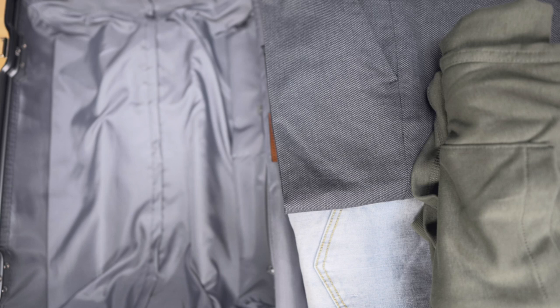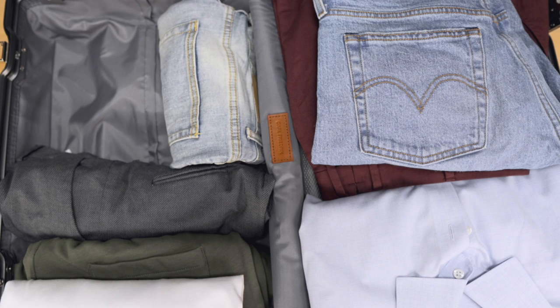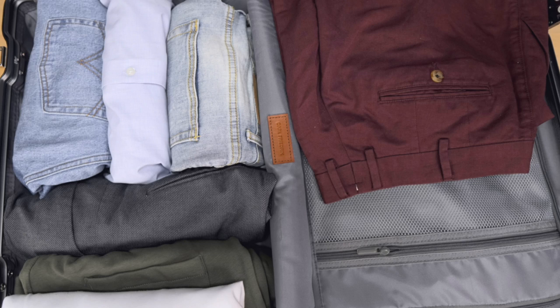Number two: when you are packing, you want to roll and not fold. Any packing expert will tell you this, and I've learned it myself — tightly rolled clothes take up less space than folded clothes. Rolling is also prone to fewer wrinkles. When you fold, you tend to get hard creases that you'll have to iron out or steam out when you get to the hotel.